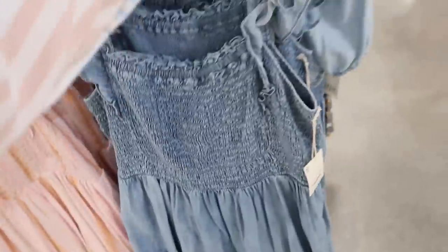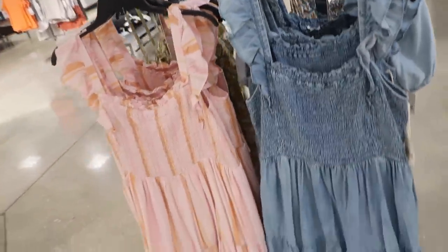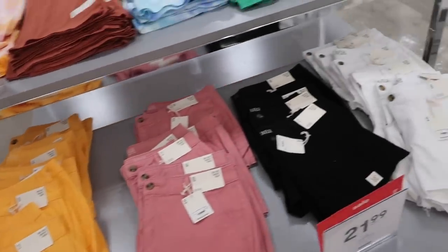Here's a new smock dress from Ana — this one has the square neckline, smocking on the bust, little tiers, really nice flowy fit, super easy to dress up or down. It's normally $60, so it's on sale for $29.99. Also comes in that lightweight kind of textured stripe.